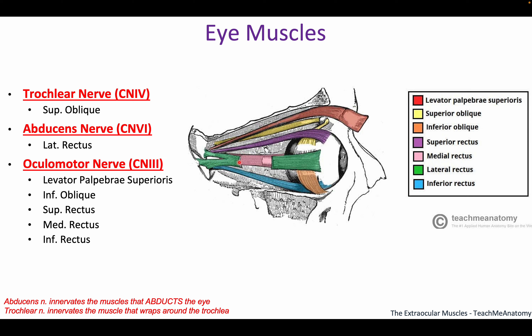The straight muscles are named based on where they are, with 'rectus' meaning straight — think erect, straight. So we have superior rectus on top, inferior rectus on the bottom, lateral rectus, and medial rectus. We also have two oblique muscles: the superior oblique comes up and curves, and the inferior oblique comes down the other side and wraps around.